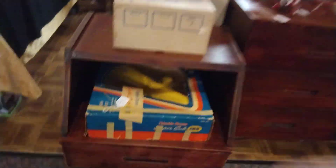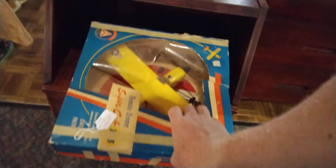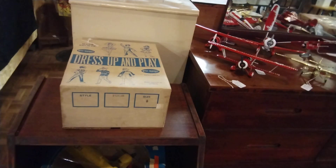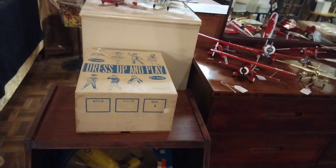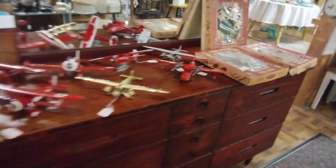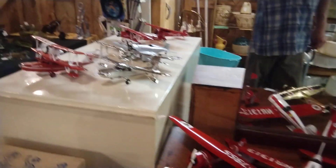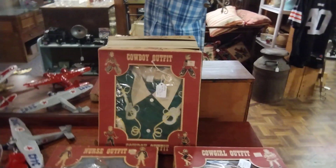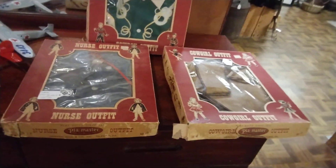Here's the first thing. Old plastic plane — that's two army outfits for little boys, maybe little girls. Got these planes in. This little cowboy, or cowgirl outfit — cowboy outfit and a nurse's outfit.